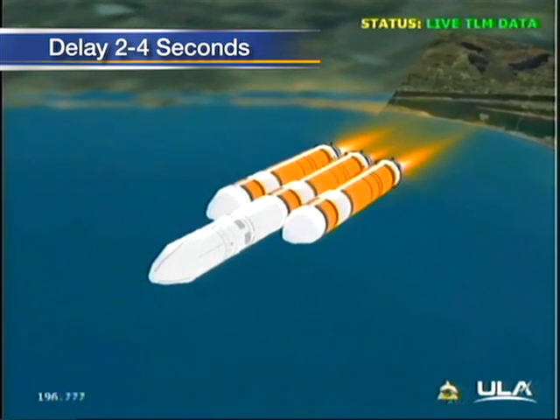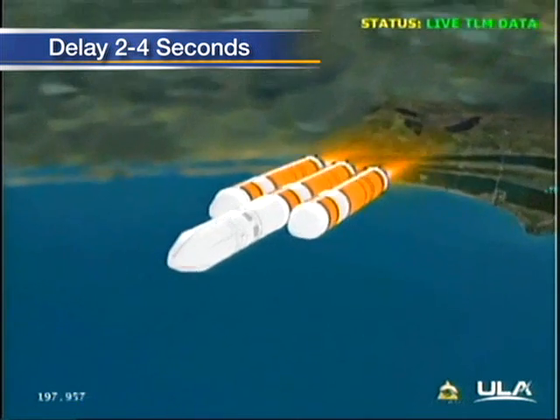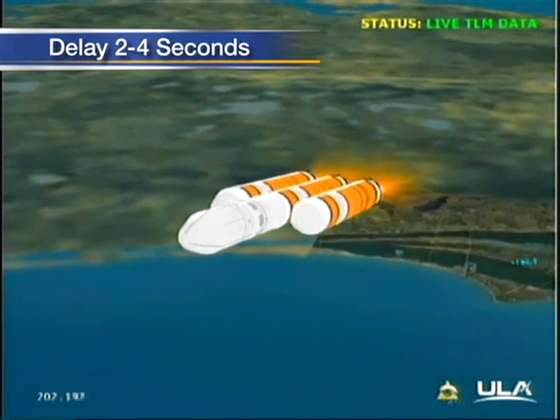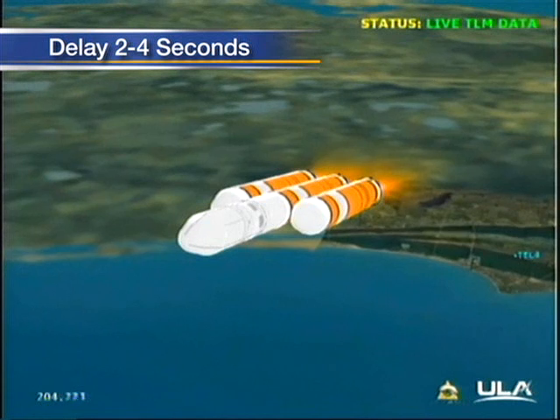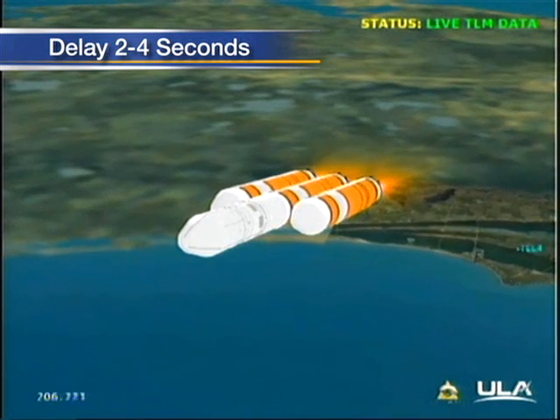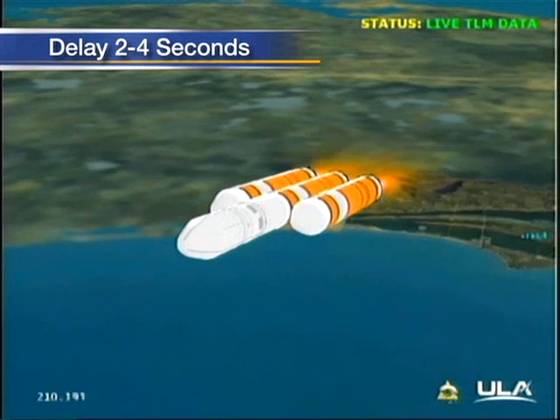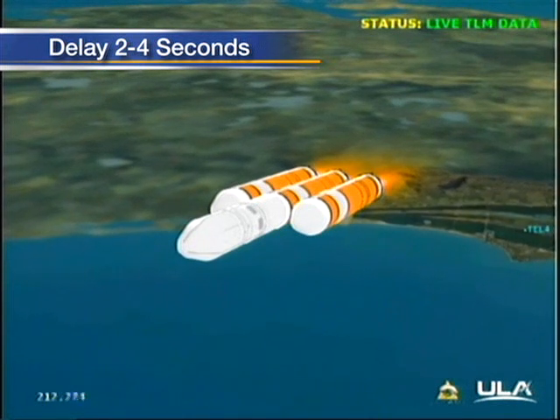About 40 seconds now remain on the 3-booster flight. As we're passing 3 minutes 30 seconds — mark 3 minutes 30 seconds into the flight — less than half a minute now until our port and starboard boosters go to the partial thrust mode in preparation for separation.